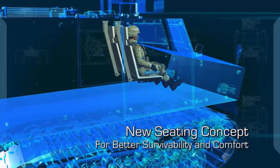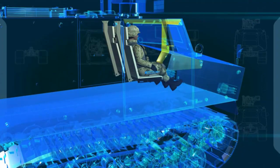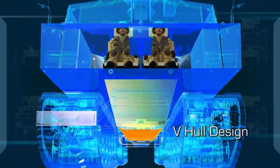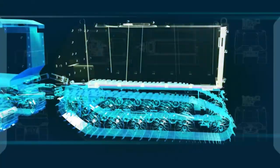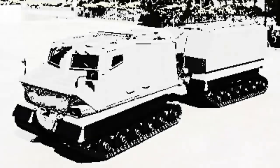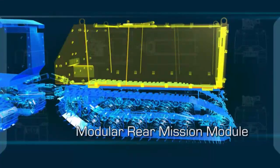Singapore's ST Kinetics showcased its newest version of its Bronco all-terrain tracked carrier vehicle, designed to support a wide variety of mission sets through easy reconfiguration. First fielded to the Singapore Army in 2001, ST Kinetics has produced several hundred of its first version vehicles with more than 20 variants.